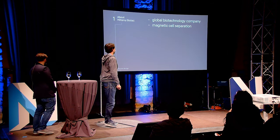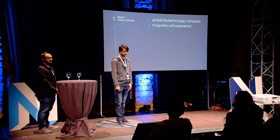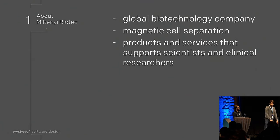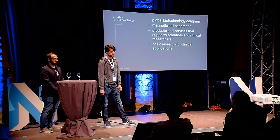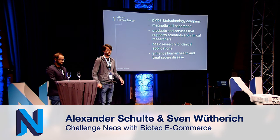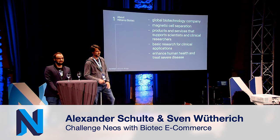Today we are talking about our customer Miltenyi Biotech and the relaunch for that. Miltenyi Biotech is a global biotechnical company located in Bergisch Gladbach, near Cologne, Germany, and they are one of the leaders in magnetic cell separation — something like filtering cells through magnetic processes to extract the cells you want for research. They provide products and services that support scientists and clinical researchers, contribute to basic research and clinical applications, and try to enhance human health and treat severe diseases. Their claim is to make cancer history.